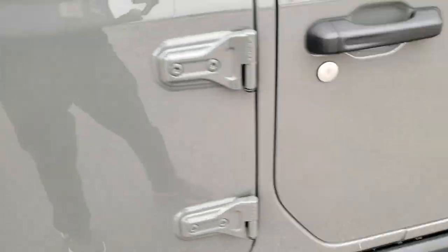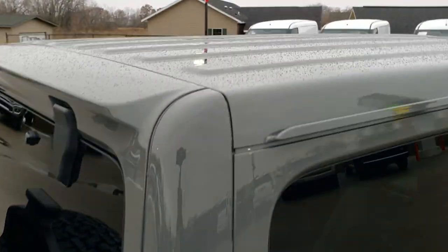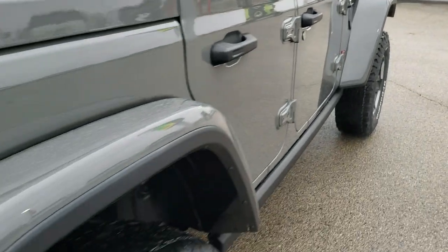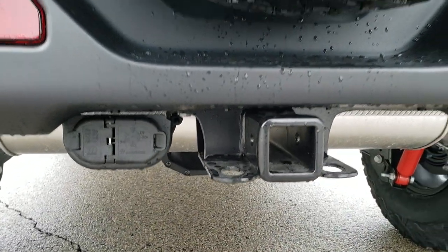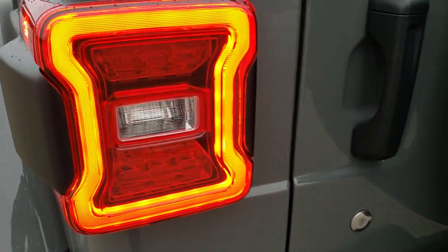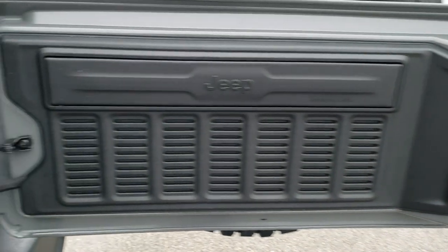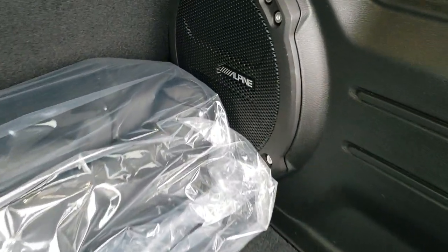We'll go into the interior in more depth in just a second. The color matched hardtop has all three pieces color matched, as well as the fenders. This one has the towing package which gives you the receiver hitch, 4-pin and 7-pin wiring. The rims are a $995 option. The LED lighting group also gives you the LED tail lamps, and the rear doors are a lot easier to open now — they don't weigh as much and open up a lot smoother than the old ones.